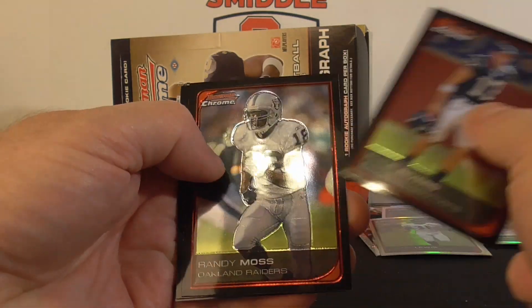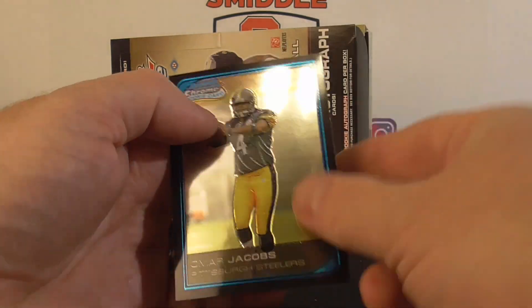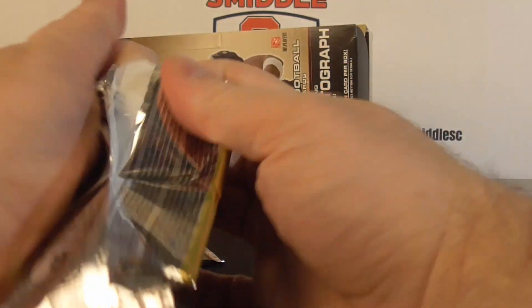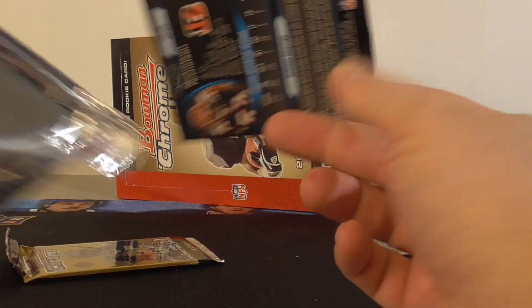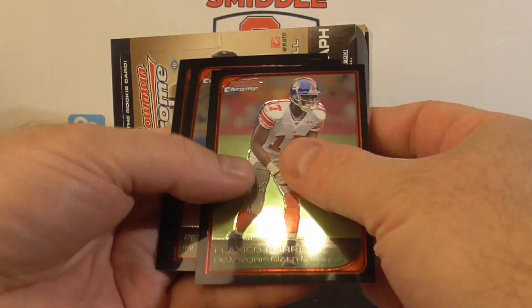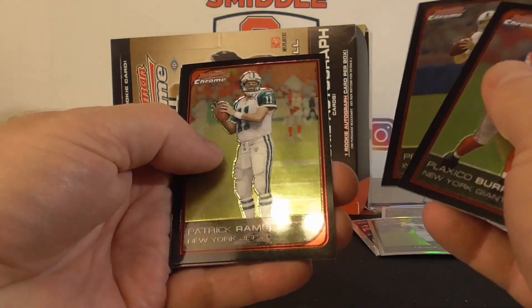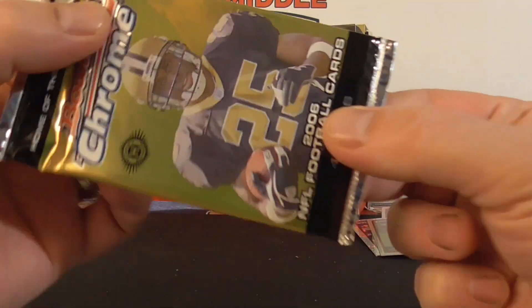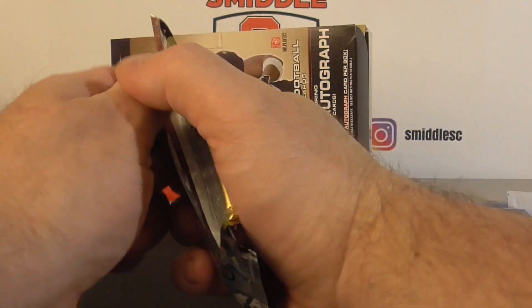Phillip Rivers, Randy Moss, Reggie Brown, and Omar Jacobs — the Steelers. Flexible Burris, Peyton Manning, Ramsey, and AJ Nicholson rookie. Last pack mojo, man — four cards. Let's see if we get one last refractor.